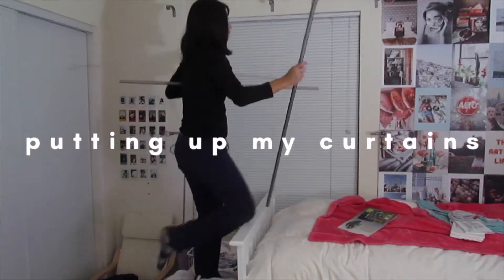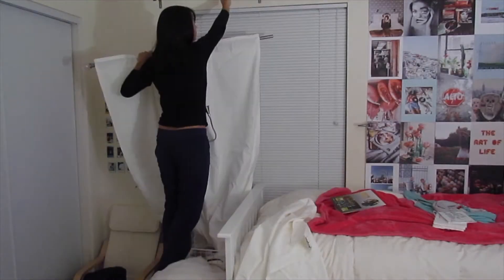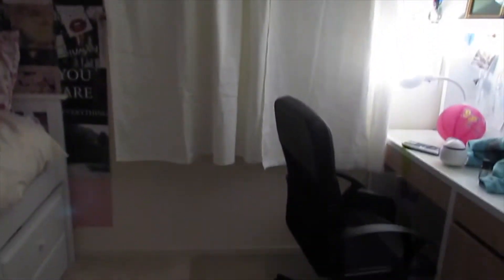I only have one set of curtains, which is the bad part about it. How do you put curtains on? I don't know how to put curtains on — I'm so confused. I just finished putting the curtains up on this side. Update: I've had these curtains on for like two months now and I have gotten used to it, but we're going to have to go to IKEA to get another set of curtains.